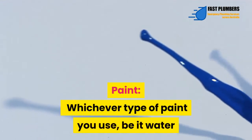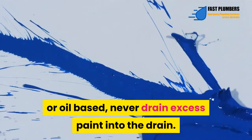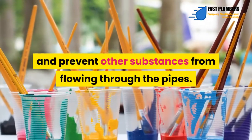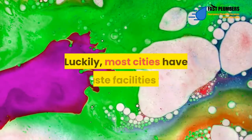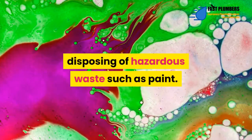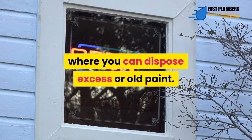Paint – Whichever type of paint you use, be it water or oil-based, never drain excess paint into the drain. Paint will stick in the pipes and prevent other substances from flowing through them. Luckily, most cities have waste facilities for disposing of hazardous waste such as paint. You can always ask your local paint store where you can dispose of excess or old paint.